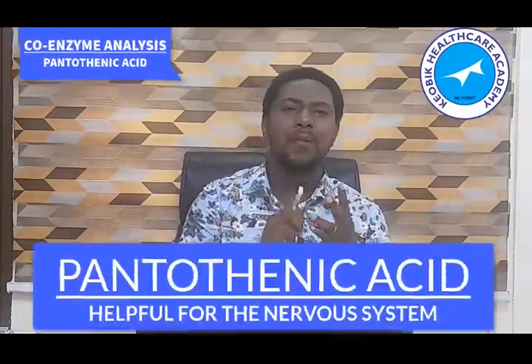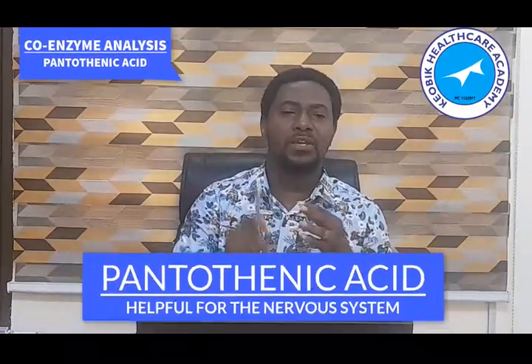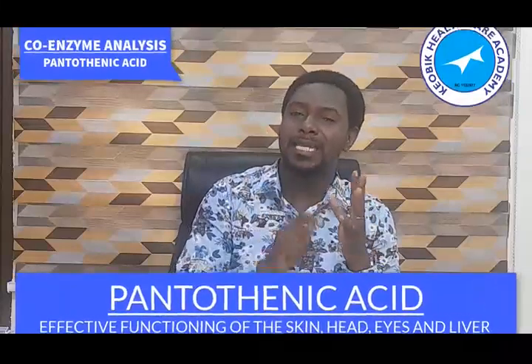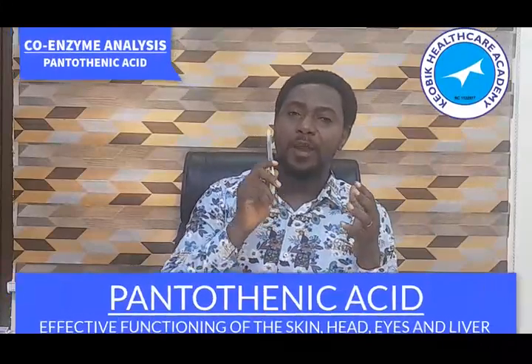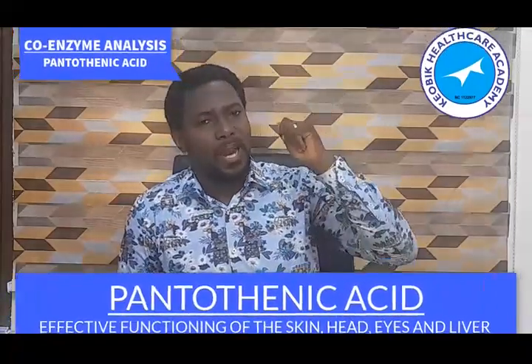Another thing that pantothenic acid is also known for is that it is helpful for the nervous system — very effective for the functioning of the nervous system. It is also required for the healthy growth and function of our skin, head, eyes, and liver.